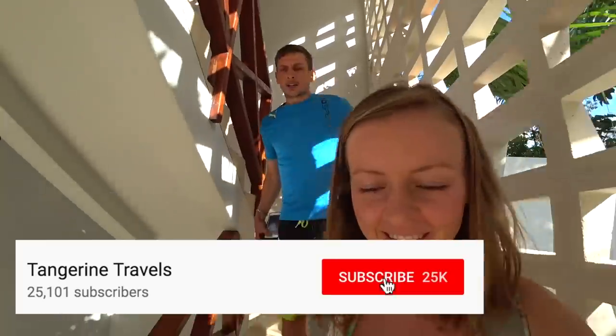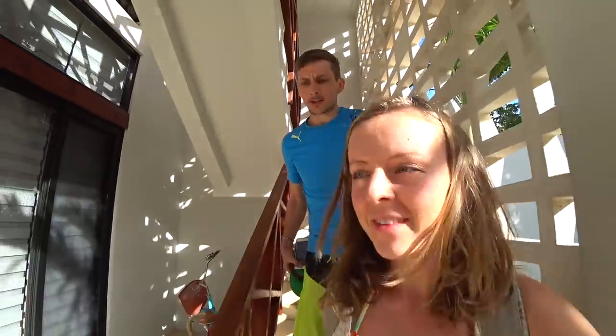What are we up to today, Jordan? We got a cab driver's number yesterday and he took us to one place, but we worked on a deal with him today to take us to some more ruins that look incredible. Three cenotes, which are super cool. These ones we were super excited to go to.